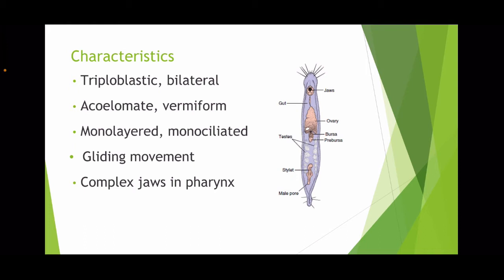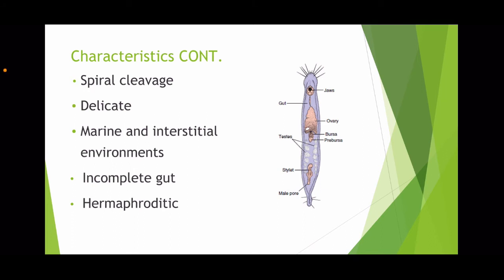Emphasis on the gliding movement. Some more characteristics: cleavage is spiral and development is direct, meaning it will be born as a smaller version of an adult and eventually reach its adult form. They are delicate animals. They inhabit marine and interstitial environments. They have an incomplete gut, which also means they don't have a circulatory system. They have both female and male parts, making them hermaphroditic, and they also have an internal fertilization process.